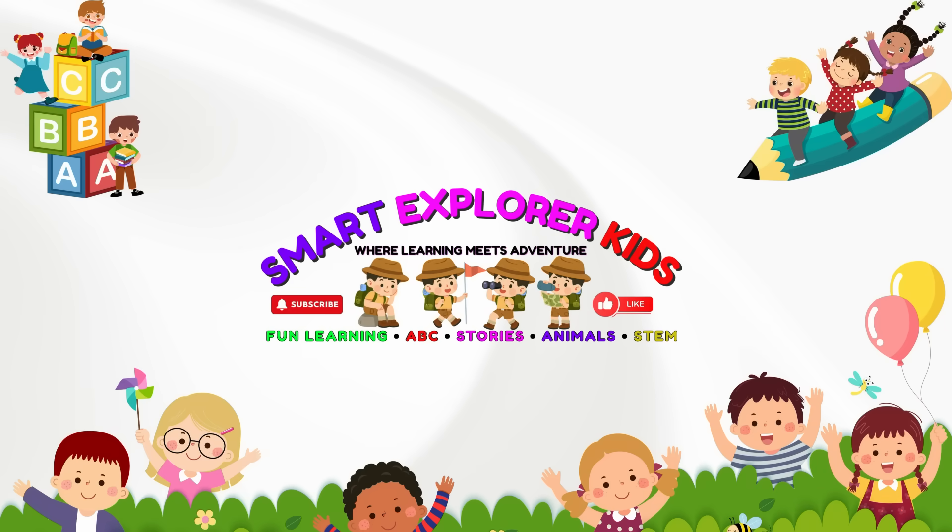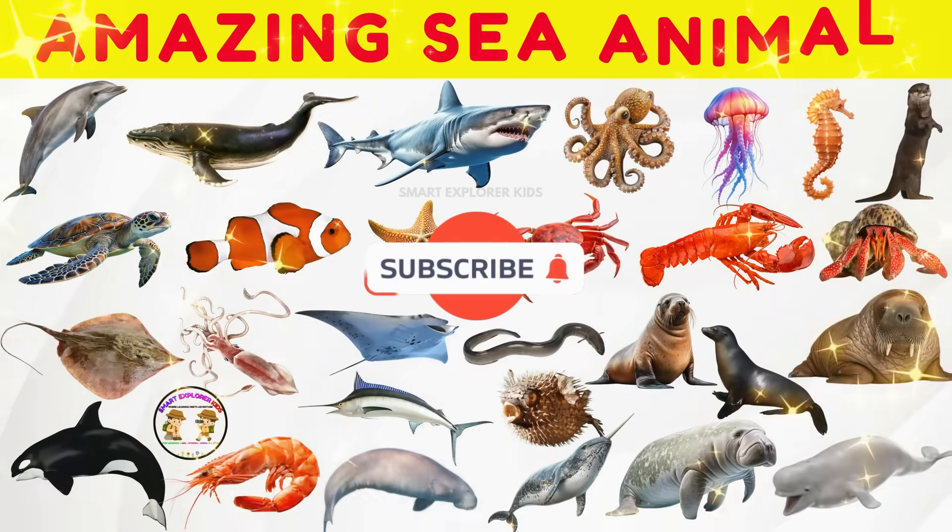Welcome to Smart Explorer Kits. Let's dive into the world of sea animals.